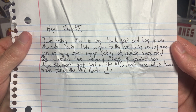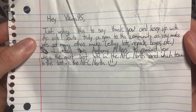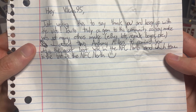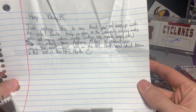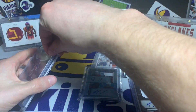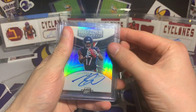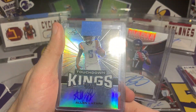He wrote: 'Hey Vikings 95, just writing this to say thank you and keep up the vids — you're truly a gem to this community as you make vids not many others make, eBay lots, repack boxes, etc.' He added two Anthony Millers and asks who is the next best in the NFC North and which team is the best. He's a Bears fan. I purchased an Al Lazard card and he threw in an autograph of Anthony Miller rookie of the year contenders. Here's the card I traded for: Alan Lazard Touchdown Kings — not too bad.